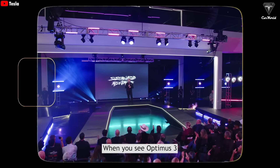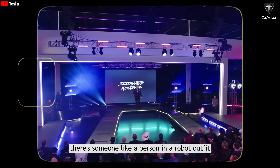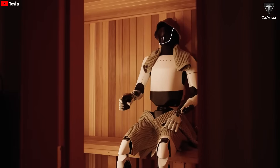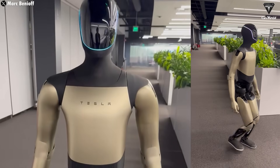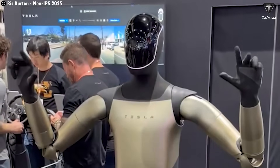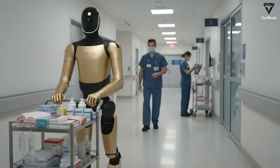When you see Optimus 3, it will seem as though there's a person in a robot outfit, which is how we started with Optimus. Optimus Gen 3 marks the real turning point — this is the version Elon Musk has repeatedly stated will be fully autonomous. Tesla Bot Gen 3 will no longer require an operator to control its movements from a distance, a huge advancement enabling it to interact with the world in a more natural and human-like way.